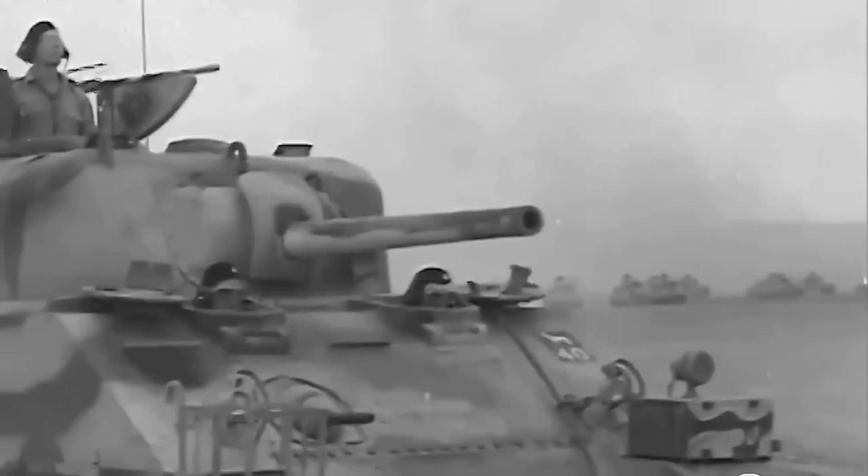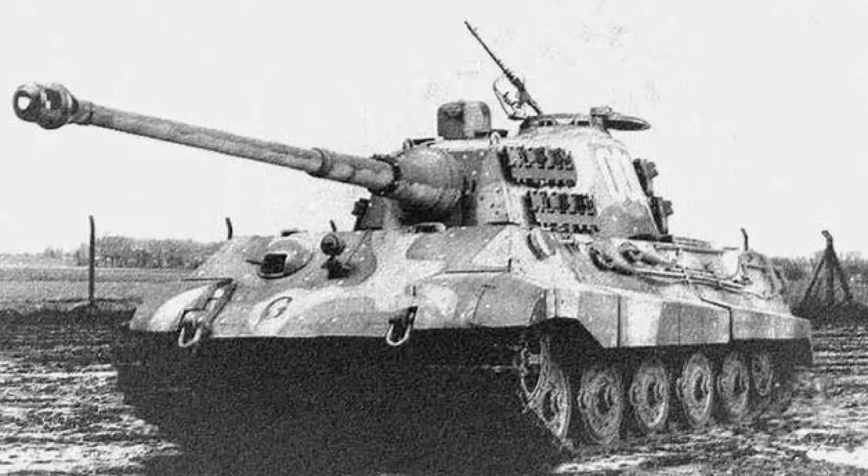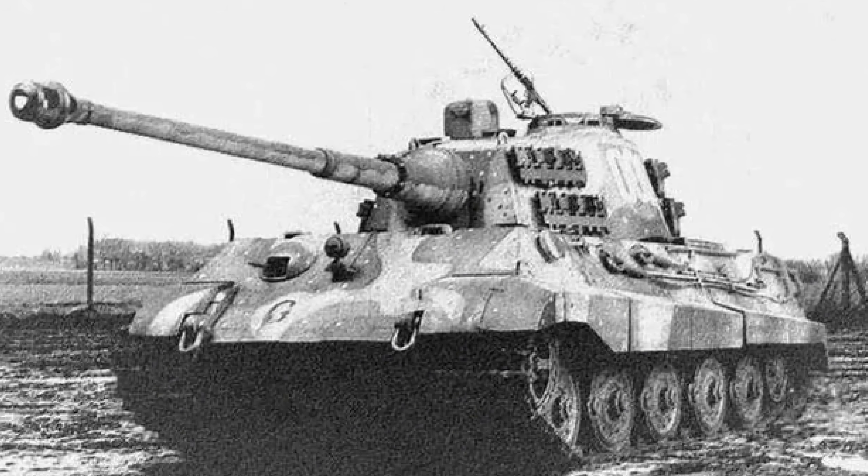The Allies wanted to be better prepared than they had been in North Africa for the upcoming D-Day invasion of Normandy, where they knew massive armoured counter-attacks by elite Panzer units would immediately try to push them back into the sea as soon as they landed.